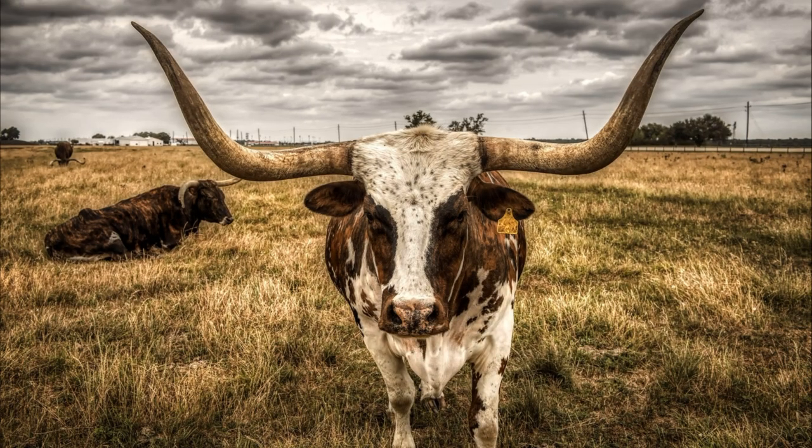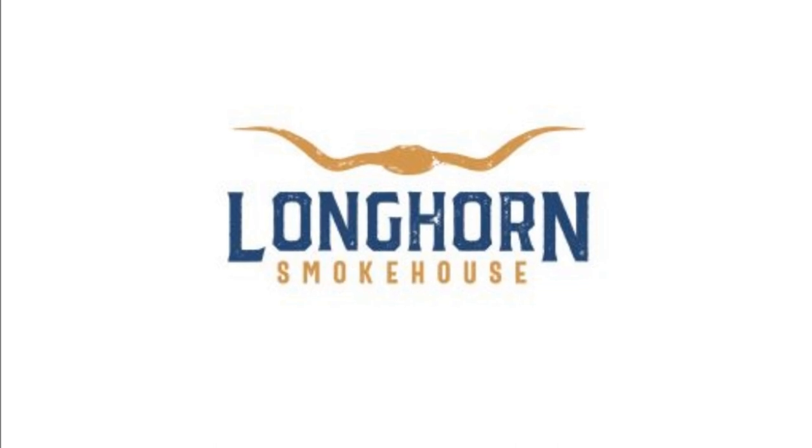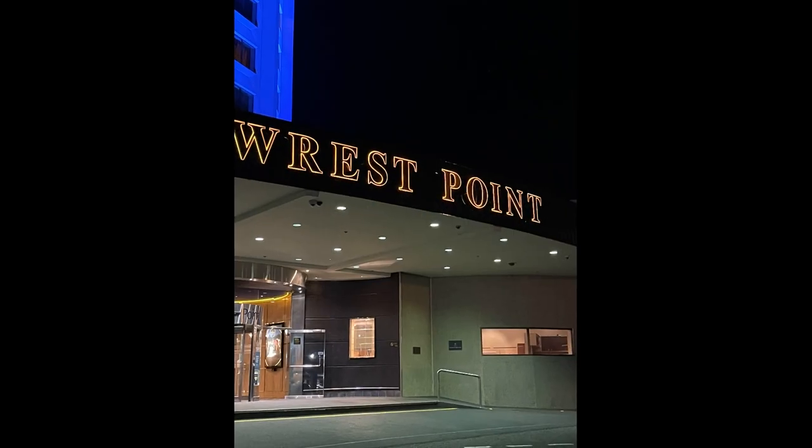Welcome everyone. Today, Can a Tourist is reviewing the Longhorn restaurant at Rest Point Casino. This is our own personal experience — you may have had a different one. Rest Point Casino is an icon here in Tasmania; it is the oldest casino in Australia and one that we often go and visit.